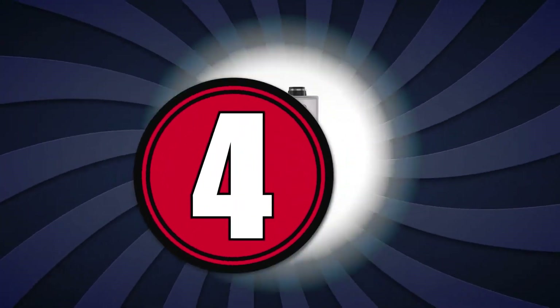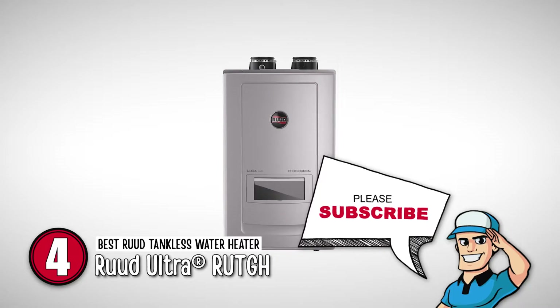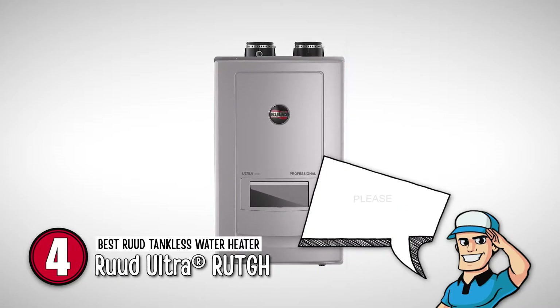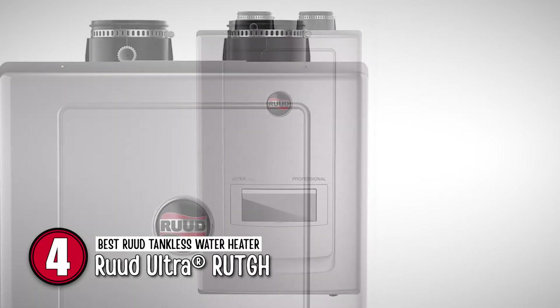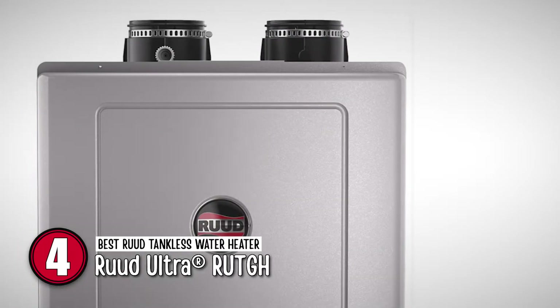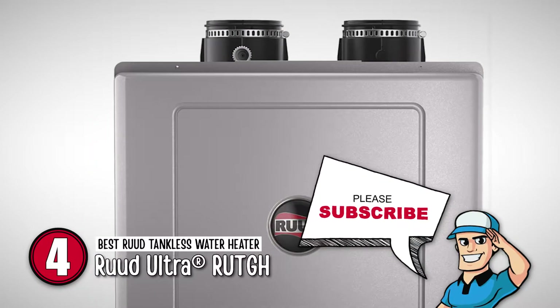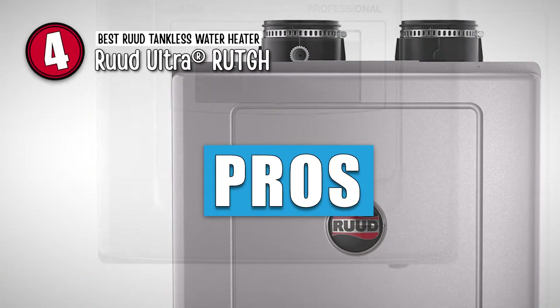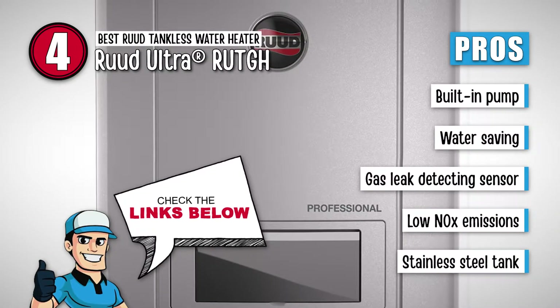Next on our list is the best Rood tankless water heater, the Rood Ultra RUTGH. It contains amazing safety features for the user and the tank itself. You can use it in farmhouses and chemical industries as a substitute for boilers and steamers. On top of that, it offers good value for money too. This water heater is great because it has a built-in pump, which saves installation time.